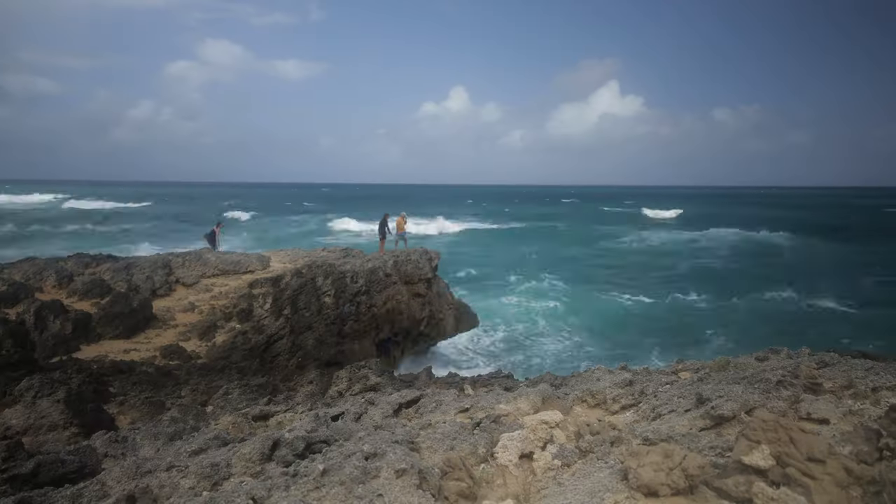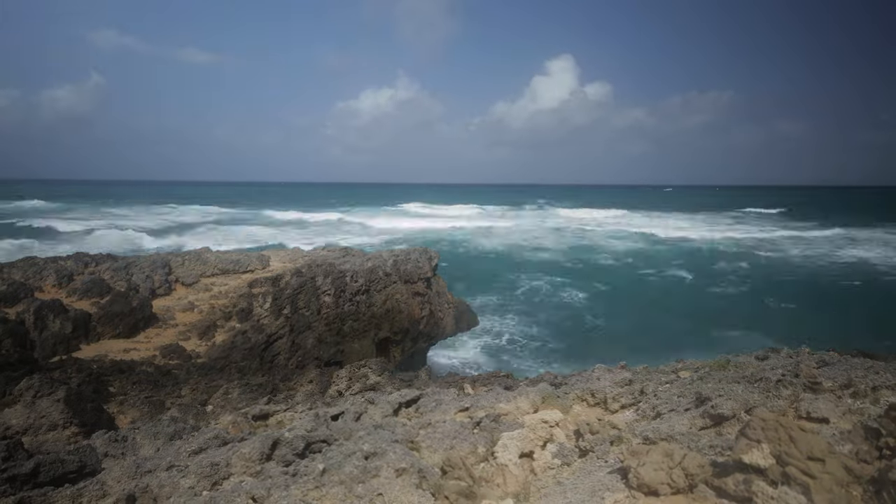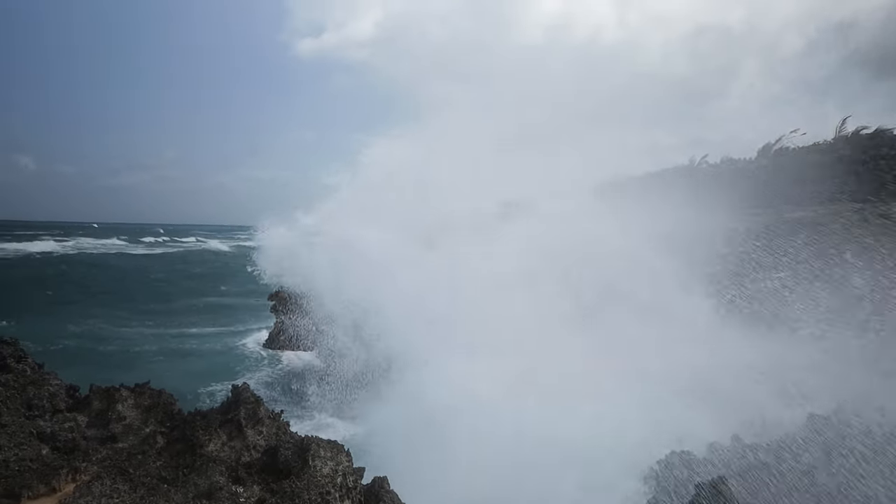I was on the cliff shooting that time lapse that you guys saw. Then I climbed down that area, and what happened was a wave busted over the rocks and just came higher than I expected — higher than any of the waves around. Just as it was coming, I saw it and spun around, and the wave slashed over the back of me and got the whole mic system and my Canon RP wet.